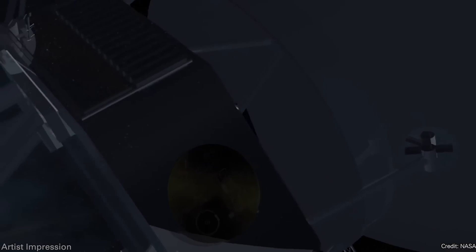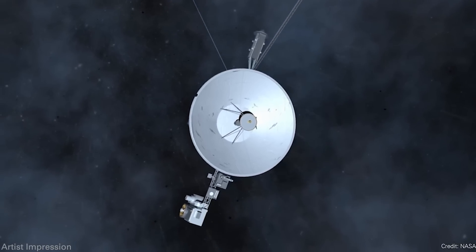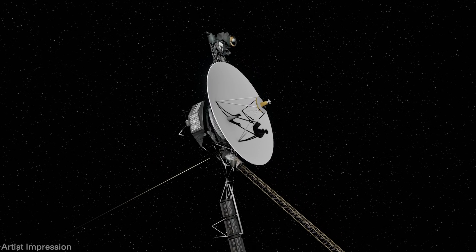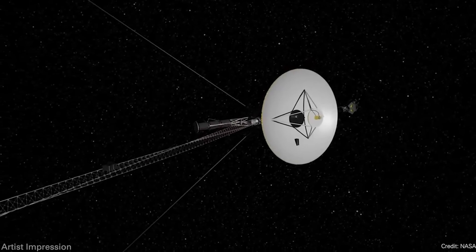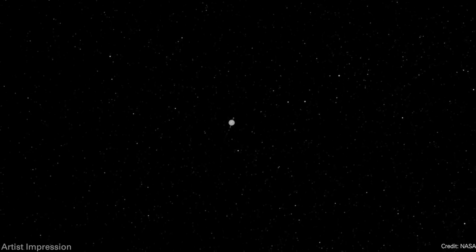Voyager 1 is back. NASA lost communication with Voyager 1 last year when it was sending home gibberish — a problem with one of its computers, probably caused by a cosmic ray. Engineers took the damaged memory and split it across other components inside the Voyager 1 computer, restoring communications. They're now receiving regular science data from two of its instruments. Keep in mind Voyager 1 launched in 1977, is 24 billion kilometers away, signals take 22.5 hours each way — and it's still going.